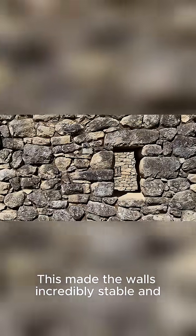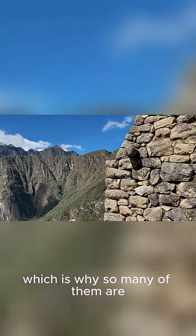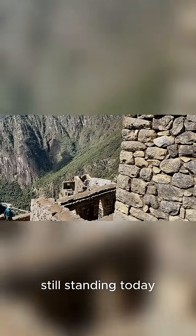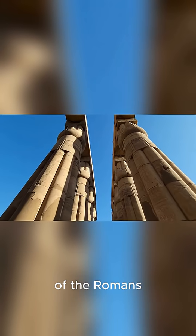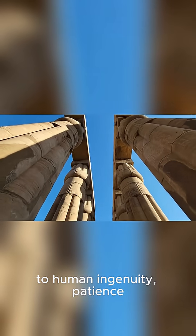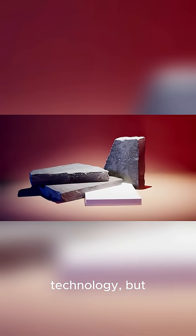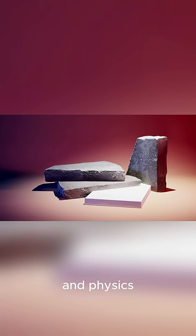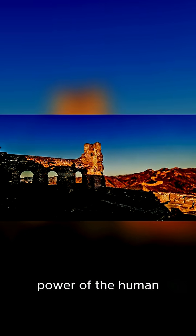This made the walls incredibly stable and resistant to earthquakes, which is why so many of them are still standing today. From the majestic temples of Egypt to the revolutionary arches and aqueducts of the Romans, ancient stone construction was a testament to human ingenuity, patience, and collaboration. They didn't have our modern technology, but they had a deep understanding of materials, geometry, and physics. So next time you see one of these ancient wonders, you'll know it wasn't magic, but the incredible power of the human mind and spirit.